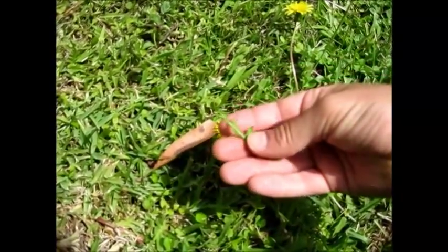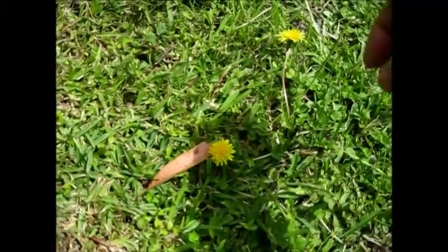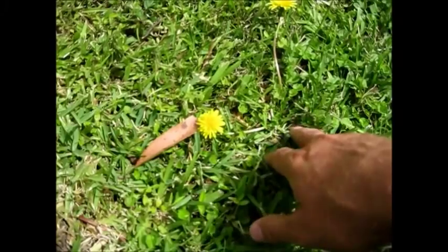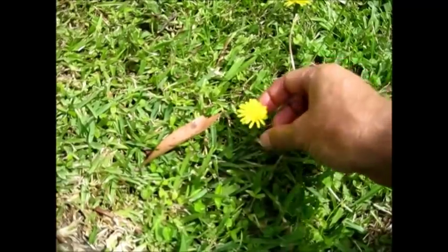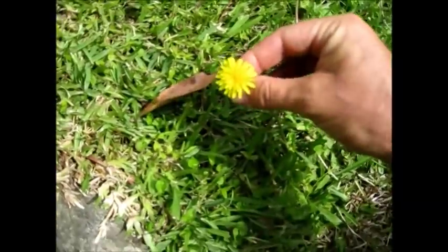My grandparents talk about eating this when they were kids. This is a good salad leaf — just pop it right in your mouth or eat it in a salad. The younger leaves are better. This is actually a very nice sweet plant. And the dandelion flower — pop the head off. Nice sweet smell. I love it. And eat it.